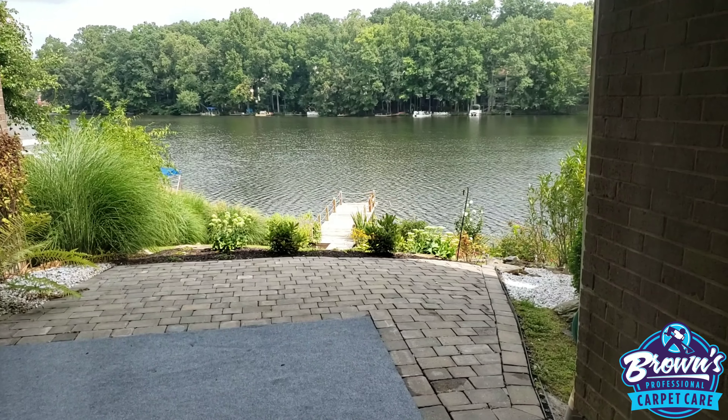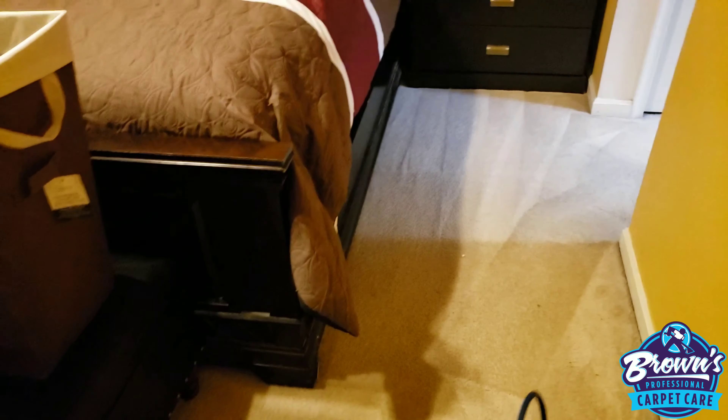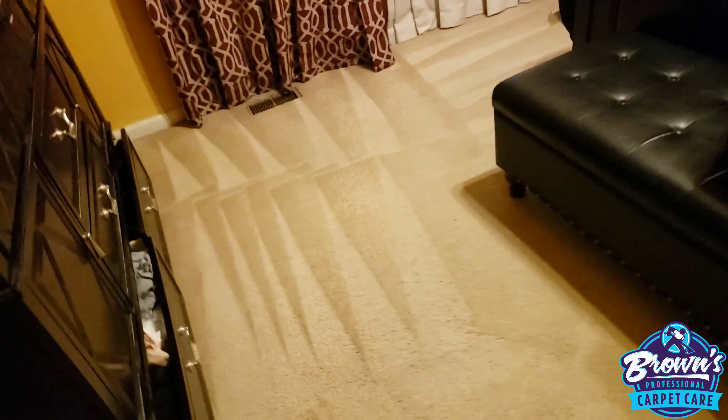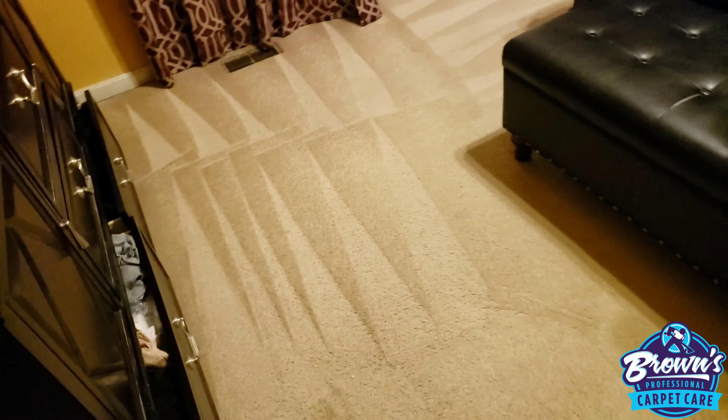That view is amazing — wow! Job number two of the vlog. That first job with the beautiful view was great. This is a returning customer here, and I've got a new customer right after this. Then there's a call-in for the last job — number four. I don't normally do four jobs a day, but they needed it done today, so that's at 6:30 to 7:30 tonight. It's been a great day — well over my daily goal. Job number two is coming out beautiful!